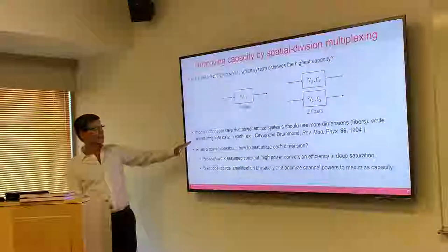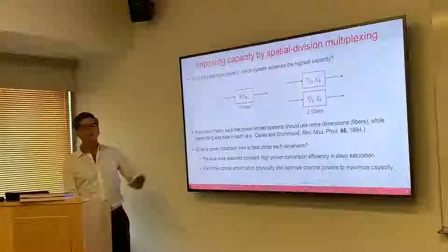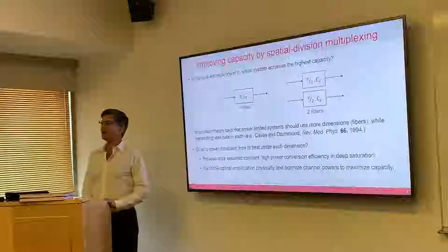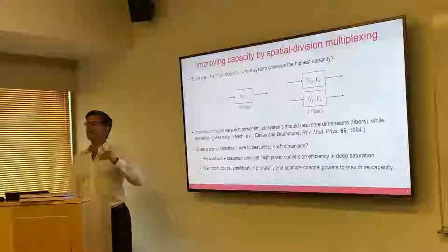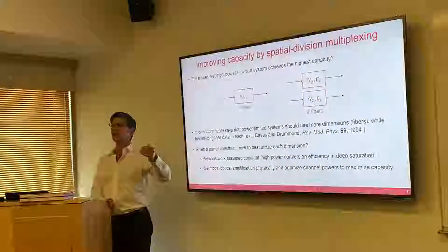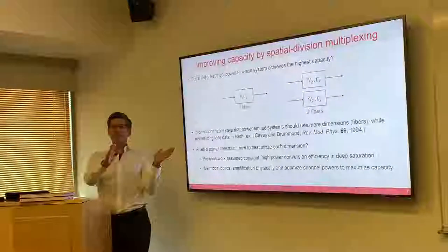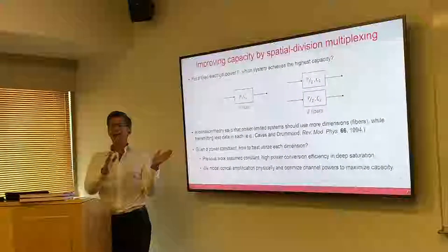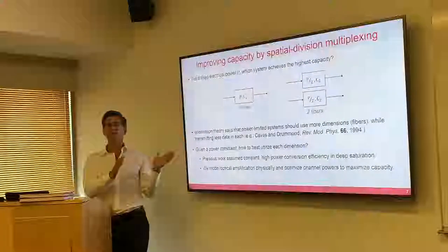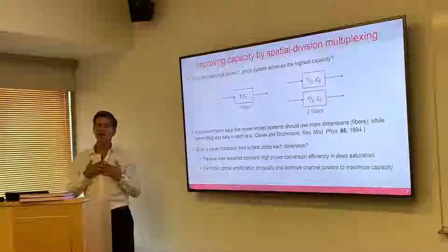About three years ago, people in the submarine community did realize this mistake and have been going down this road. But here is where we come in: given a power constraint, how should you use each dimension most effectively? When we did our work, we can do 70% better in terms of capacity. In communications, if all the smartest people have looked at a channel and gotten a capacity, and then you have a scheme that does 70% higher capacity, that's a really big deal — it's not so much that you're so smart, it's what it implies about them.